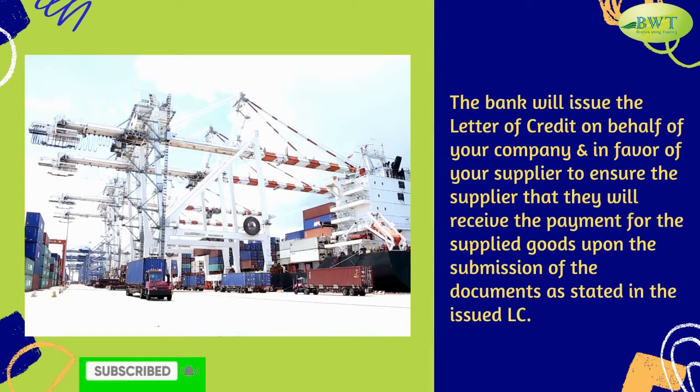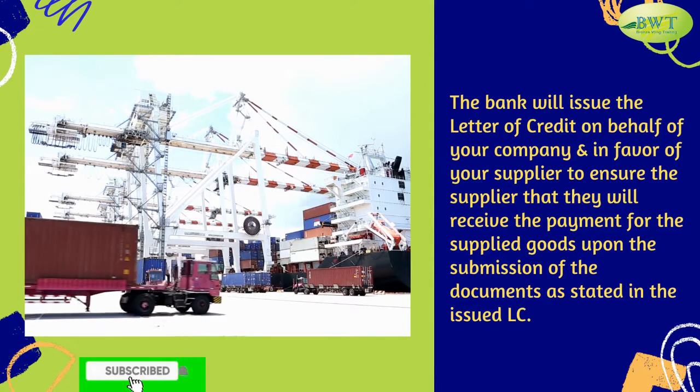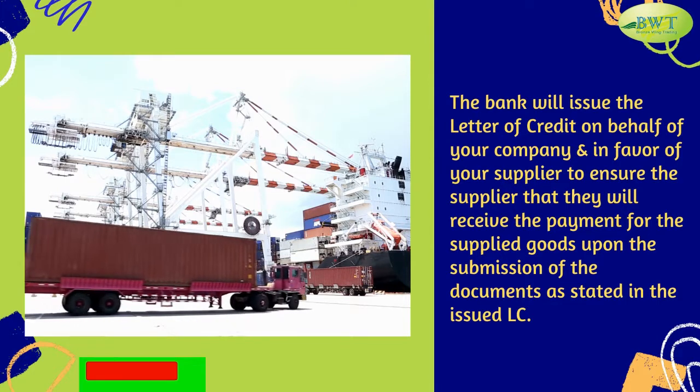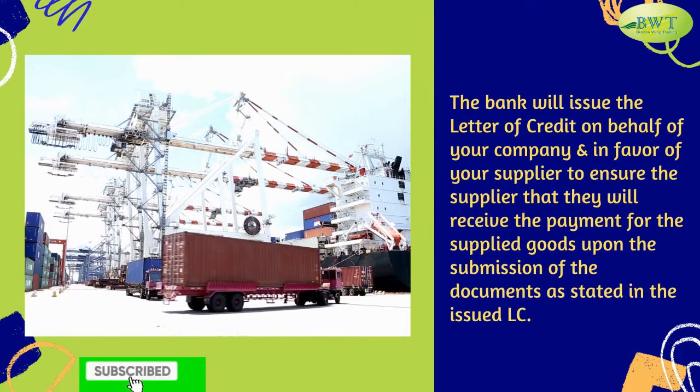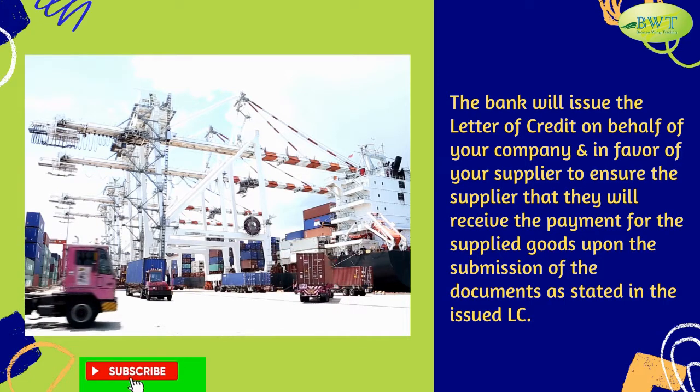The bank will issue the letter of credit on behalf of your company and in favor of your supplier, to ensure the supplier that they will receive the payment for the supplied goods upon the submission of the documents, as stated in the issued LC.